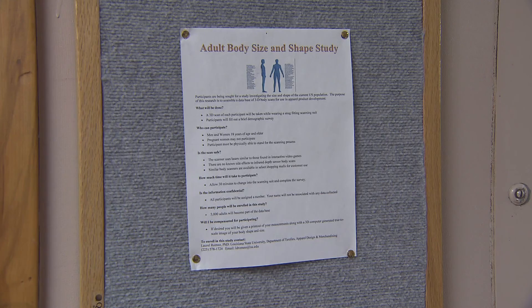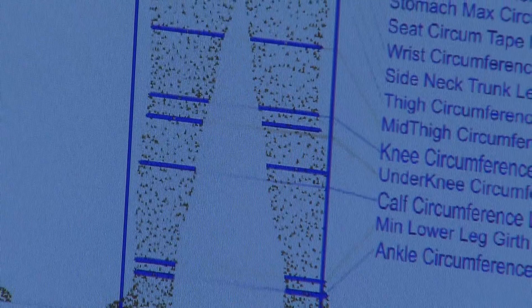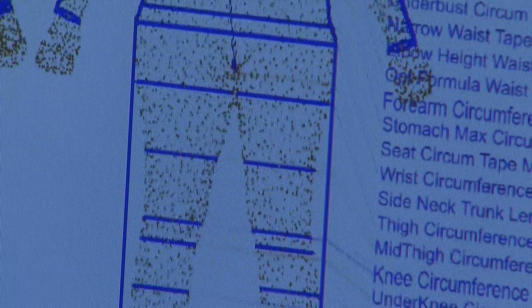Romeo also plans to work with another faculty member to use the body scanner to learn more about body perceptions of different ethnic groups. With the LSU AgCenter, this is Toby Blanchard reporting.